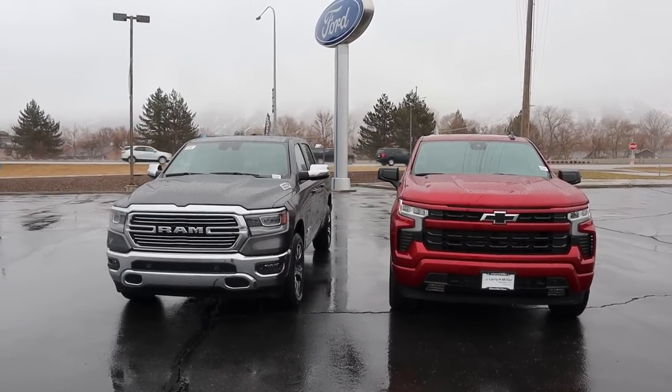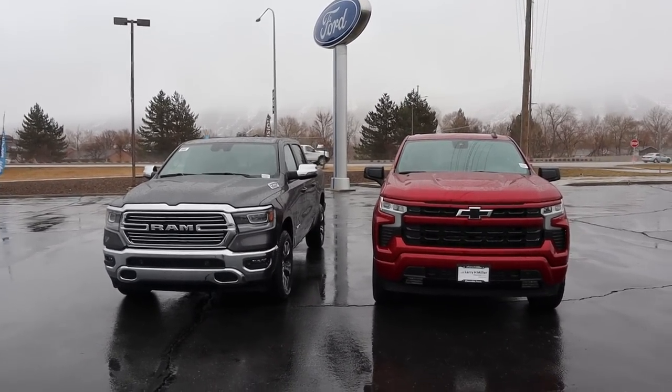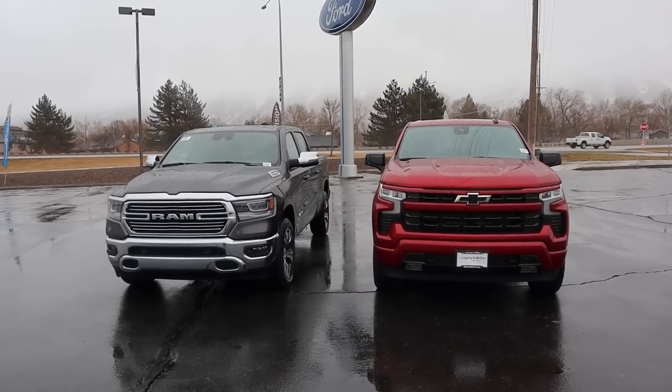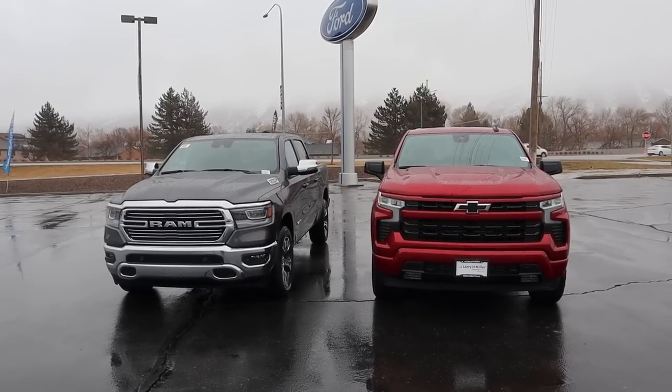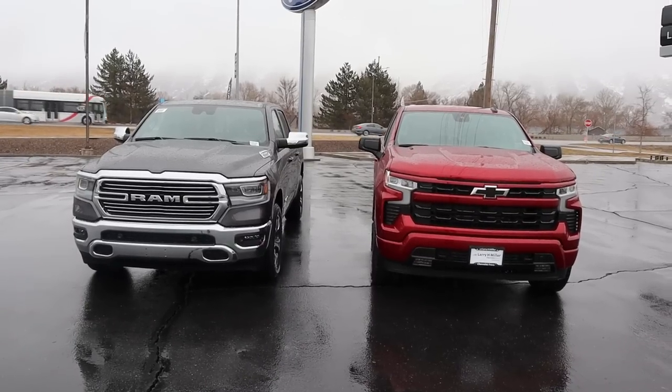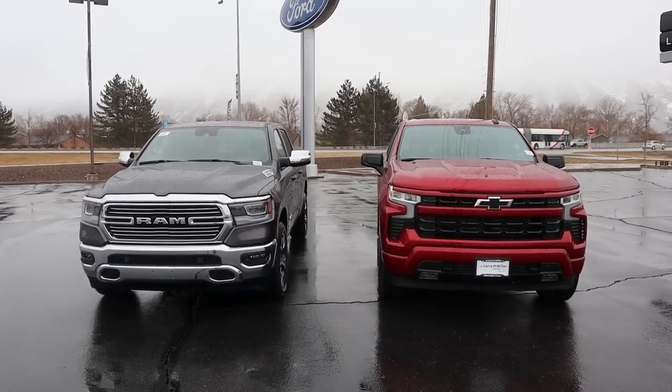Let's get back into the review. Finally, let's talk about price. The EcoDiesel is a $5,500 option on the Ram, whereas the Duramax is a $995 option on the Chevy — so it's quite a bit more affordable to add onto the pickup truck. With that being said, let's drive both of the trucks to see which diesel performs best.